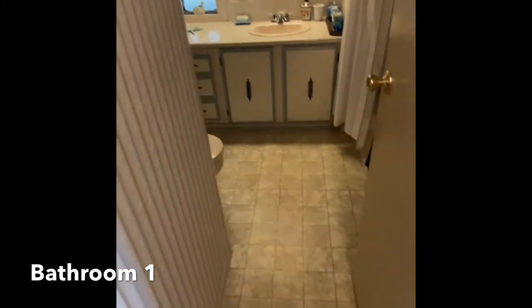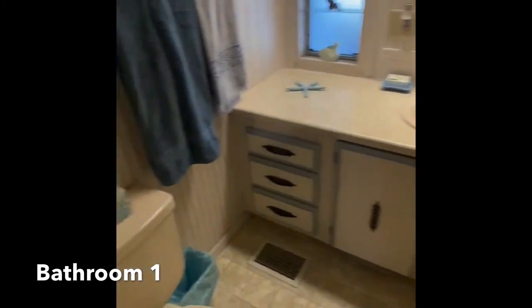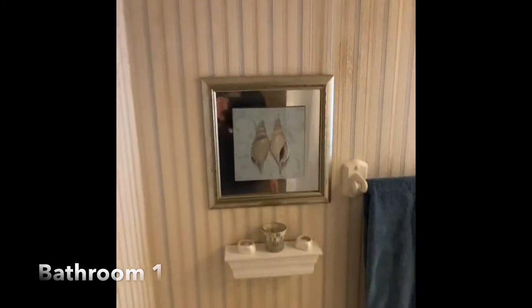Now our first bathroom — a full bath with the tub-shower combo, one-piece unit. The vanity's in good shape and the toilet is in good shape as well.